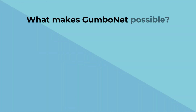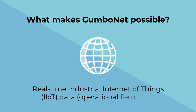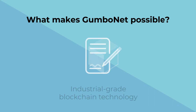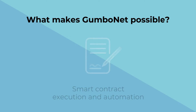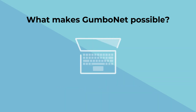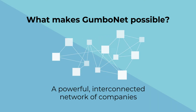What makes GumboNet possible? Real-time Industrial Internet of Things, or IIoT, data; industrial-grade blockchain technology; smart contract execution and automation; world-class security and data access management; subscription-based technology; and a powerful interconnected network of companies.